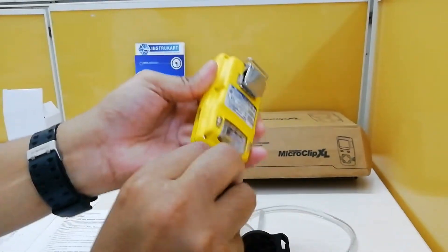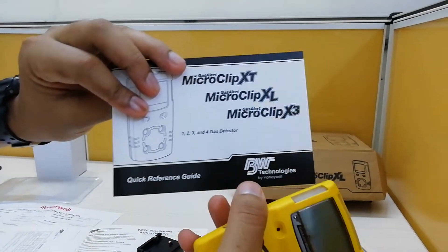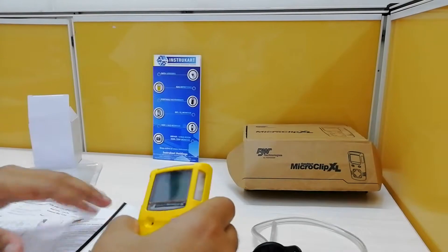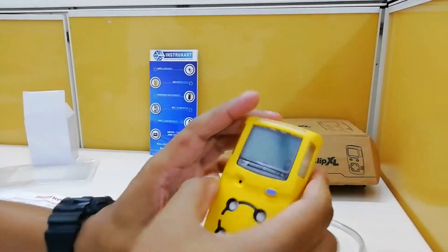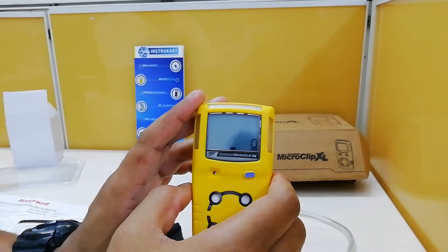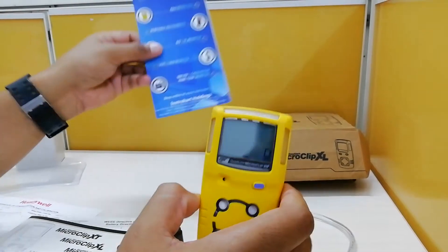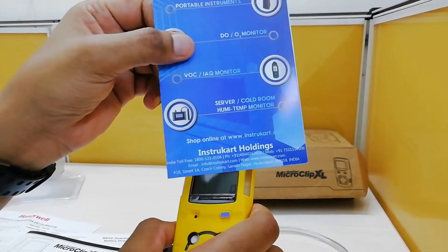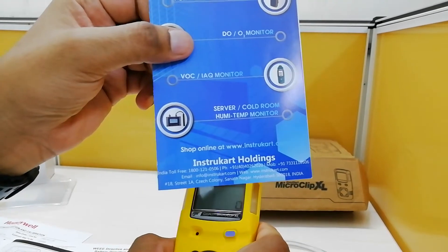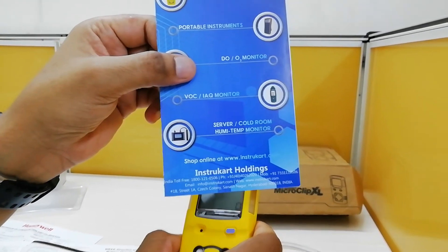It also comes with a user manual and calibration certificate. We have a lot of options available in Honeywell gas detection systems. You can always reach our experts at www.instrukart.com for more options and buying suggestions. Thanks for watching.